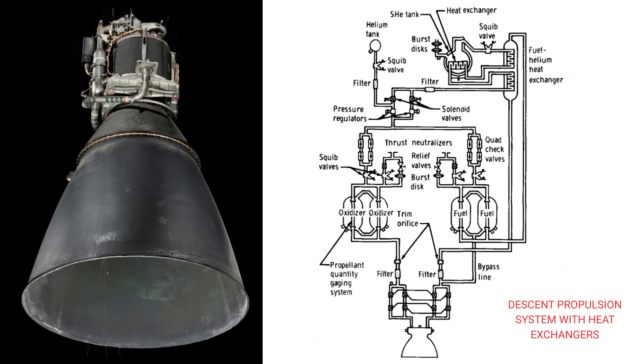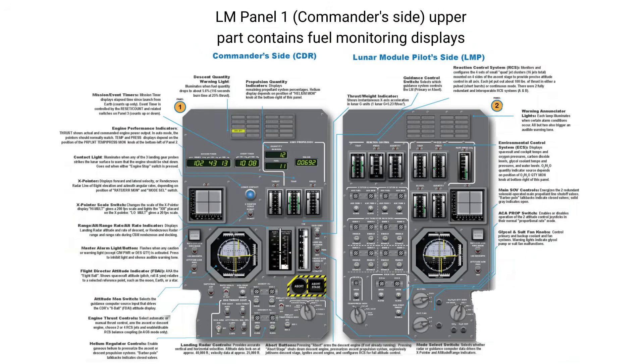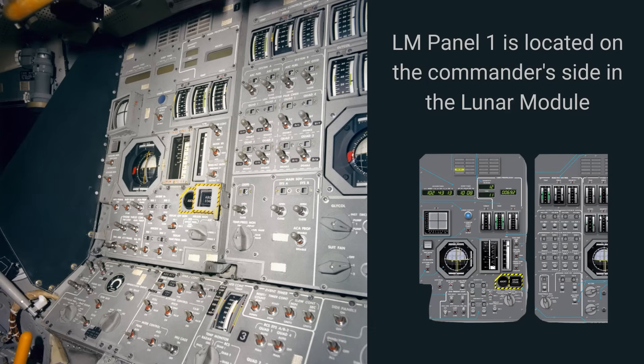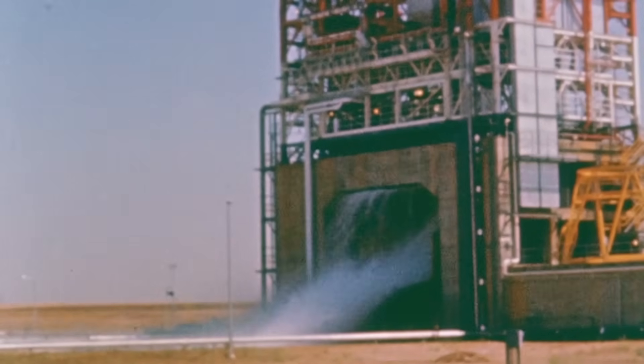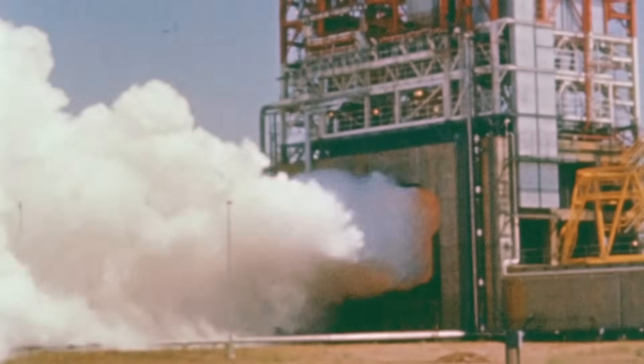At the core of the descent propulsion system were two propellants chosen for absolute reliability: Aerozine 50 fuel — a 50-50 mix of hydrazine and UDMH — and a nitrogen tetroxide oxidizer, N2O4. These were hypergolic, meaning they ignited the instant they touched. No spark plugs, no igniters, no pyrotechnics. This was vital. Once the lunar module reached lunar orbit, the last thing NASA wanted was an engine that needed a flawless ignition sequence. Hypergolic propellants offered the closest thing to a guaranteed start.